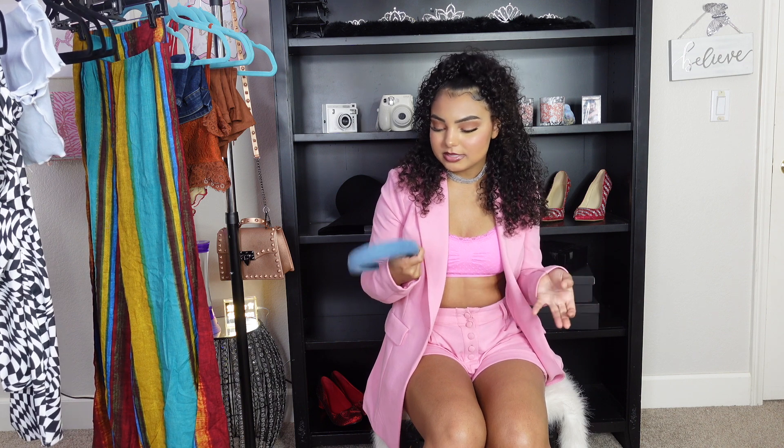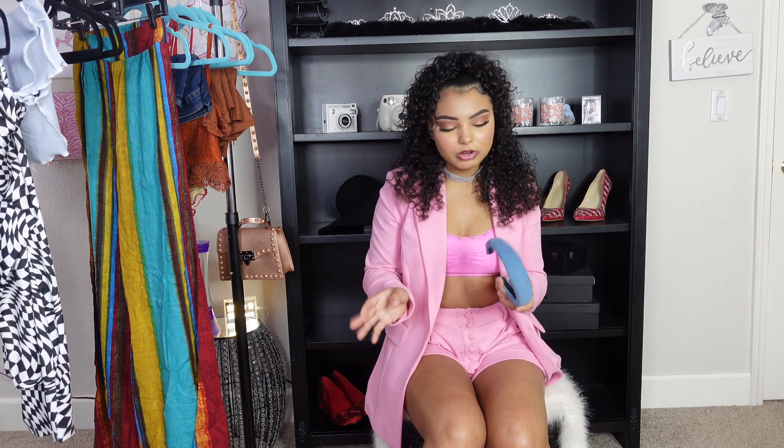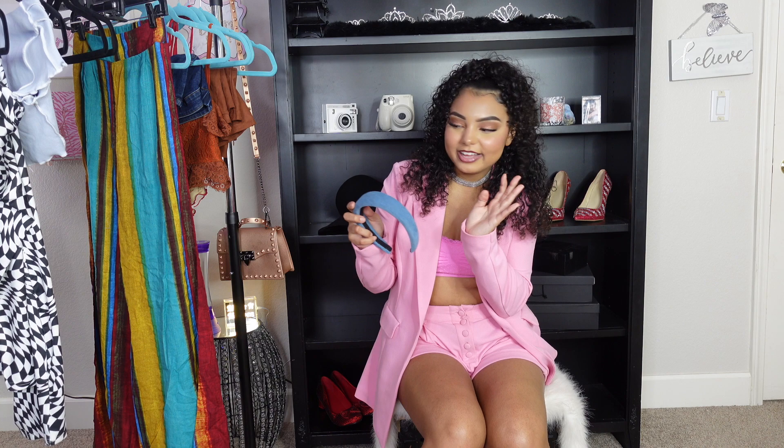I also got this headband from Forever 21 — it was only about five dollars. It gives me Gossip Girl vibes and looks really good with denim. Just a cute little accessory to add to outfits.